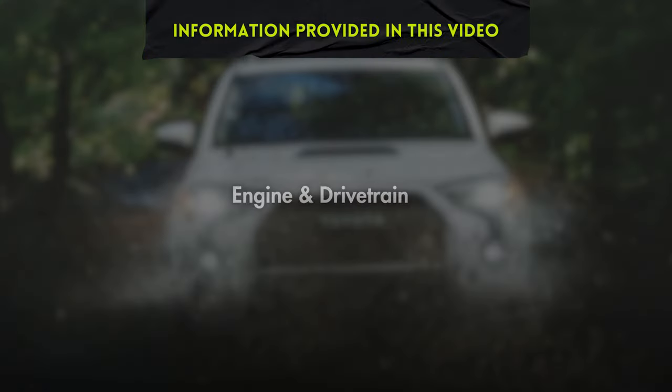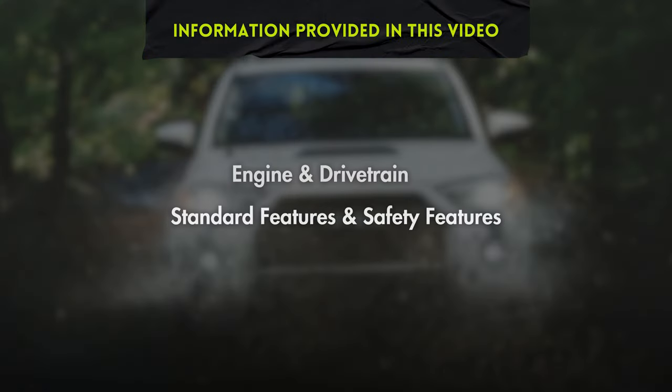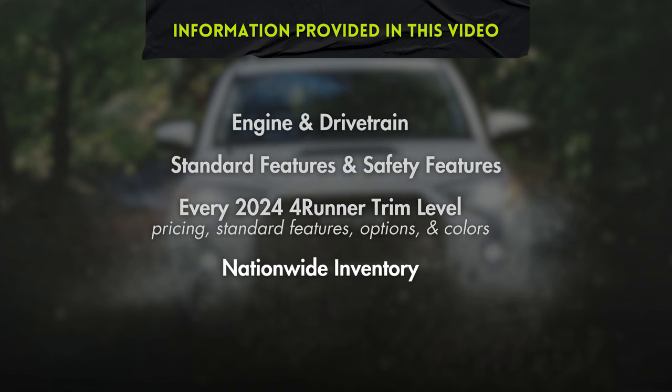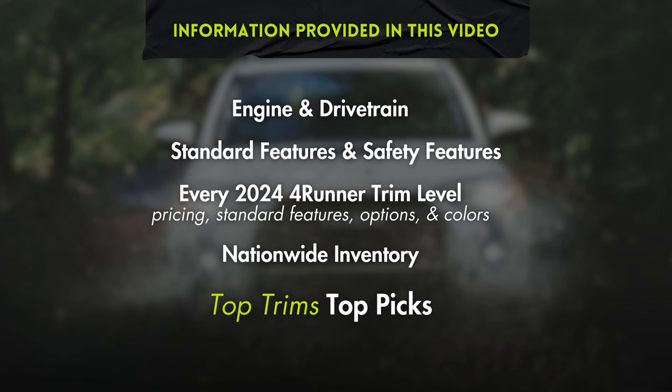In this video, we'll be covering engine and drivetrain offerings, standard features on all 2024 4Runner models, as well as standard safety features, each trim level the 4Runner is offered in, standard and optional equipment on each, and the exterior and interior color options. Nationwide inventory numbers as of the recording of this video, and we'll wrap up with our top picks.